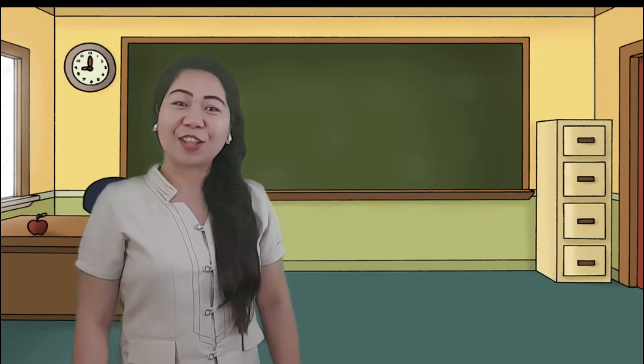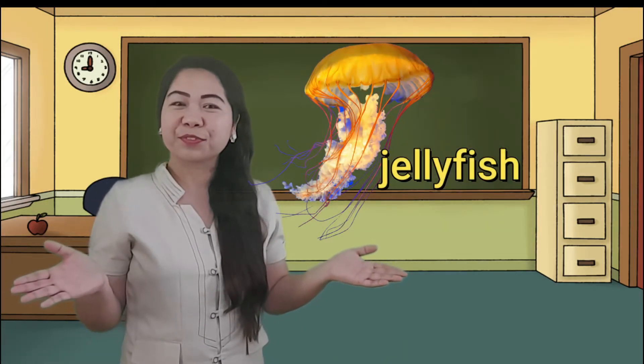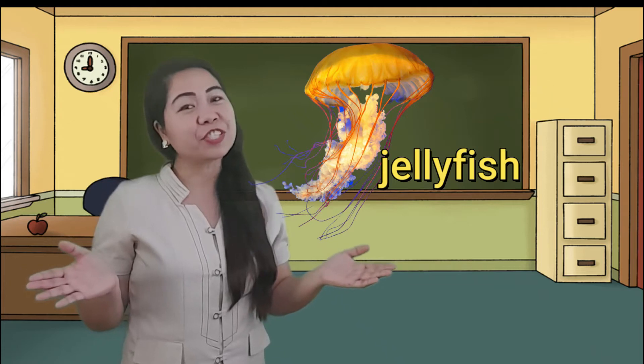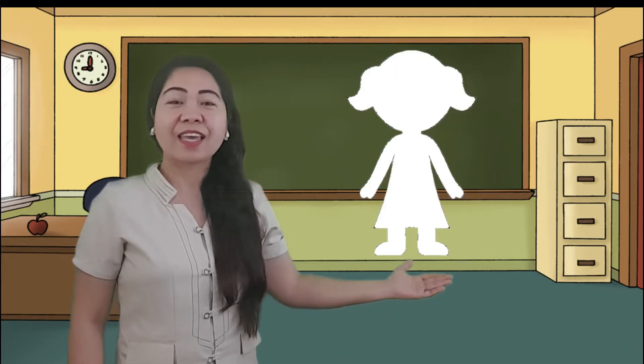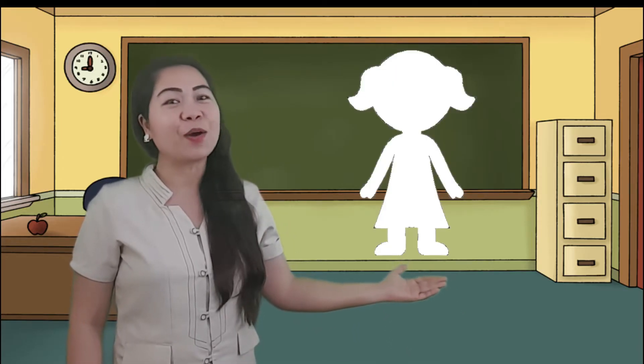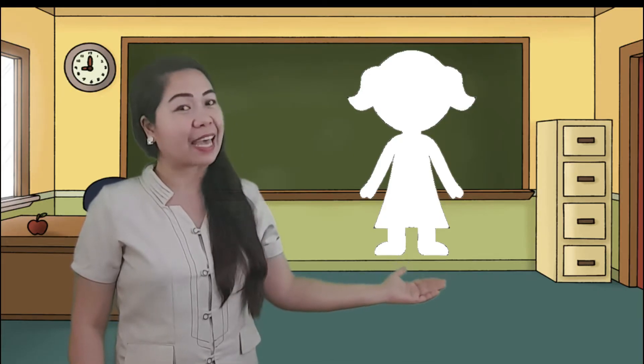Have you seen a jellyfish? How does it move? Can the jellyfish stand and walk just like us? Look at the paper doll. Can the paper doll stand alone? Why can't the paper doll stand alone?